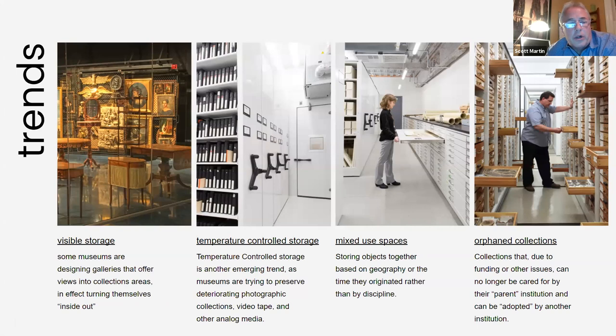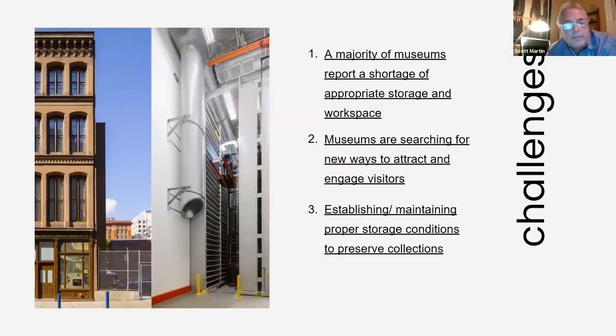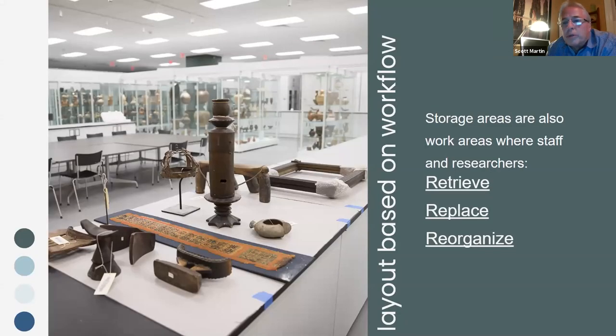Current trends in the marketplace include allowing customers and clients to see more of the materials being shown while in storage at the same time. Temperature-controlled storage is important, and mixed-use spaces and orphan collections need to be addressed. What's being shown here is a space with a very tight area — we gutted a building and used full-height, 40-foot-tall shelving units in a mobile condition to maximize storage capacity within the tight space limitations.